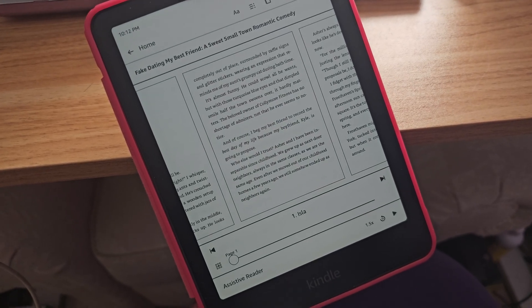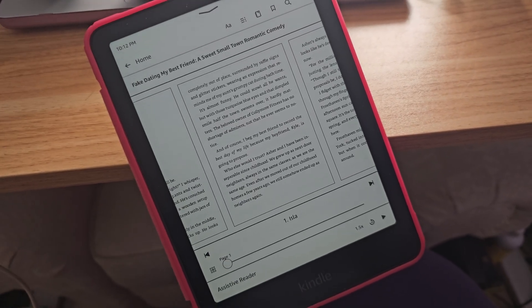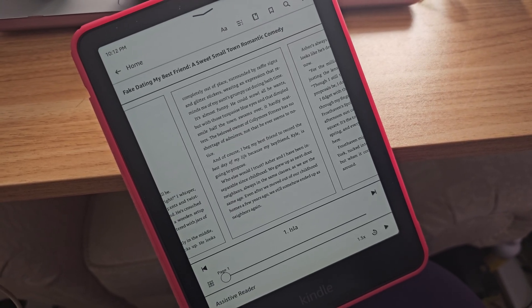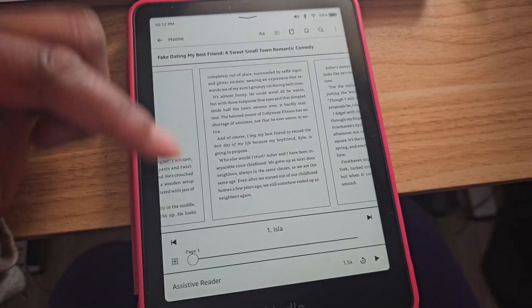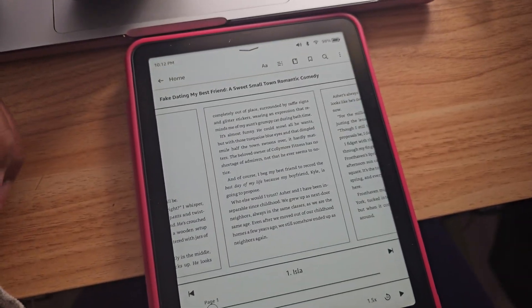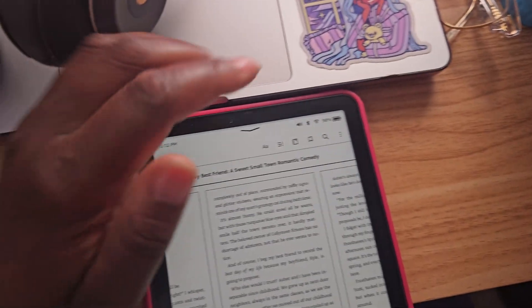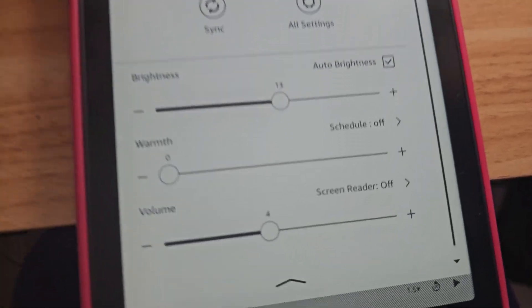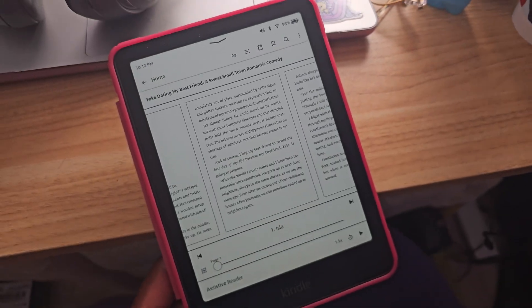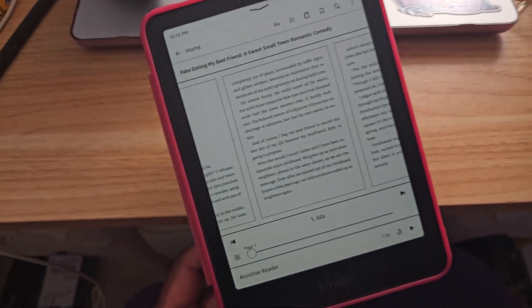So they've released an assistive reader, which is just like what they have on the iPhone app or any type of Kindle app on whatever device you're using. With that, you can simply select the top screen and it will pull up this menu and you'll be able to do assistive reader. Now you will have to turn this on and I'll show you guys how to do that as well. But before we jump into that, I just want to show you guys the difference. Assistive reader is the new one they've added, and what they had before was screen reader — those are the two different ways you can listen to your Kindle. This new update is something we have been asking for and Kindle finally decided to listen.